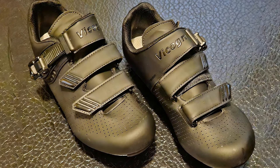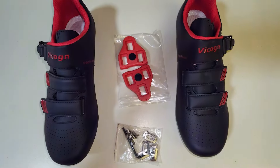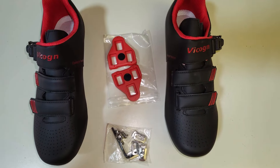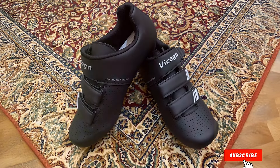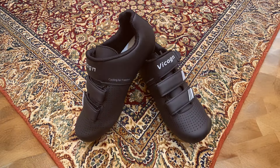The padded insole reduces fatigue and allows for longer, more comfortable rides. The reinforced toe areas add stability, protecting your feet from impacts and abrasions. Available in several stylish designs, these indoor cycling shoes combine performance with aesthetics. They are ideal for those who want to maximize their indoor cycling experience while maintaining comfort and style.